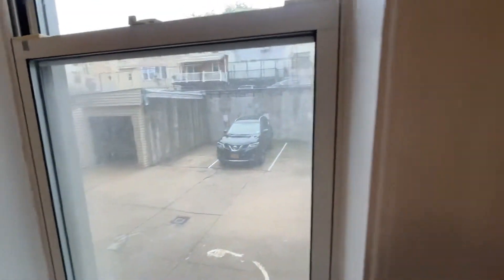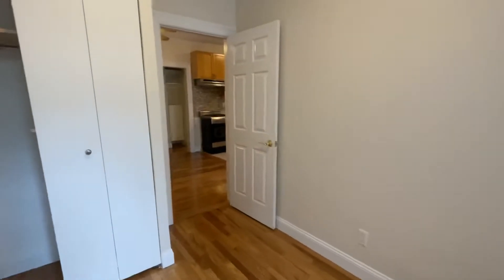This is the back of the building so it's like a private parking area. It's a rainy day today so unfortunately we can't see the light that's coming in.